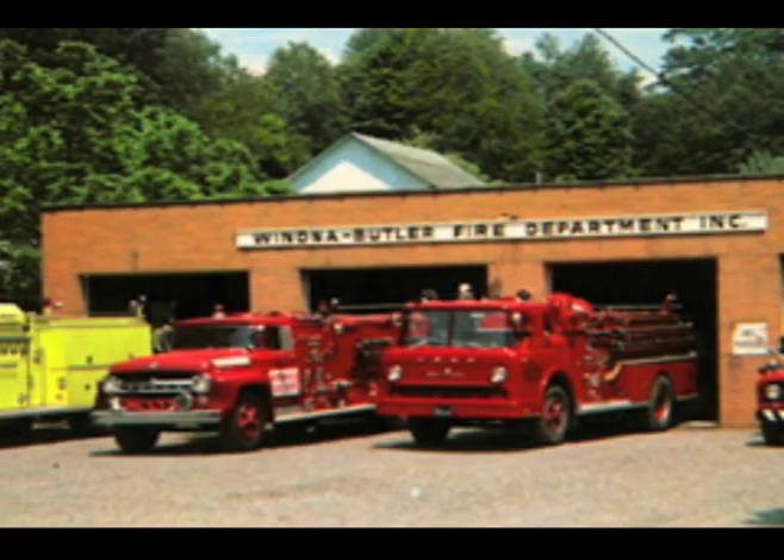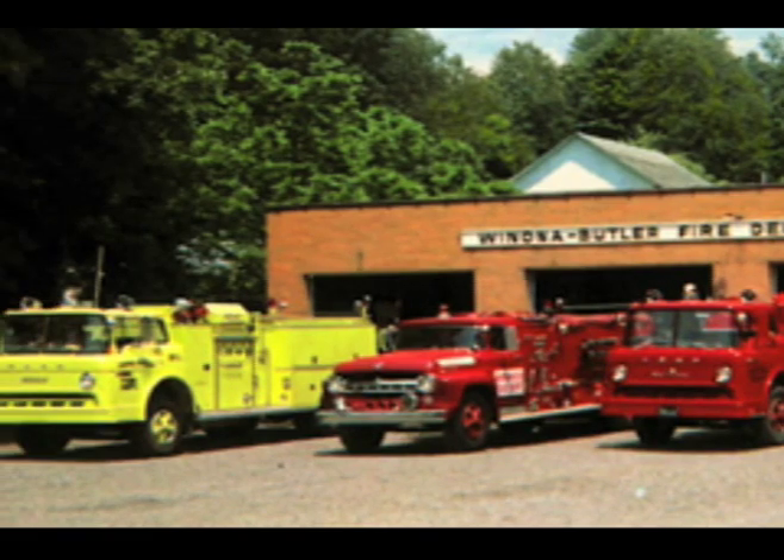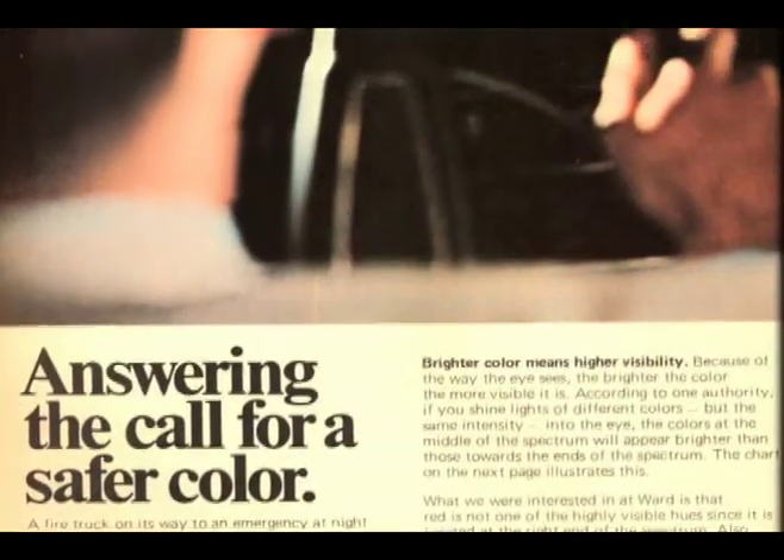In the 1970s and 80s, many communities ordered fire apparatus painted lime green or yellow after several scientific studies proved these colors were far more visible than traditional red.